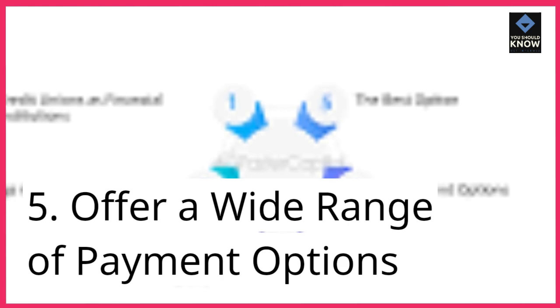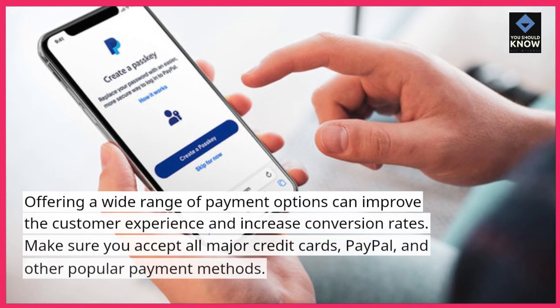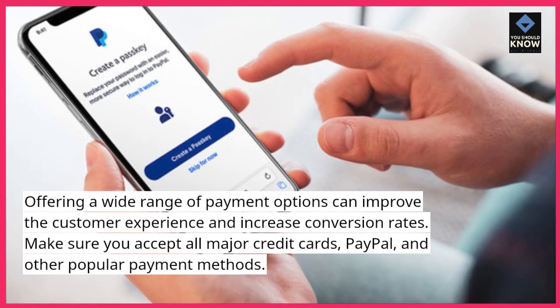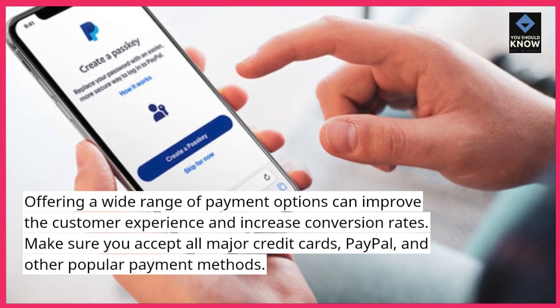5. Offer a wide range of payment options. Offering a wide range of payment options can improve the customer experience and increase conversion rates. Make sure you accept all major credit cards, PayPal, and other popular payment methods.